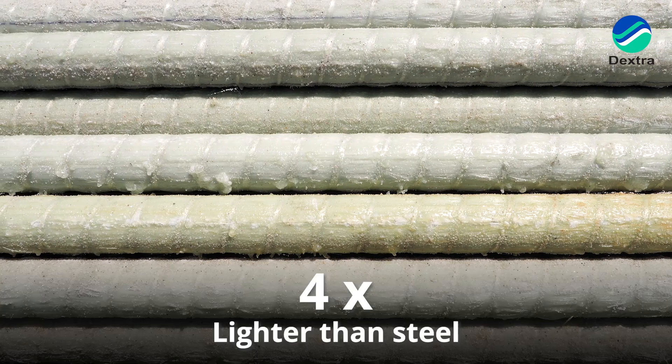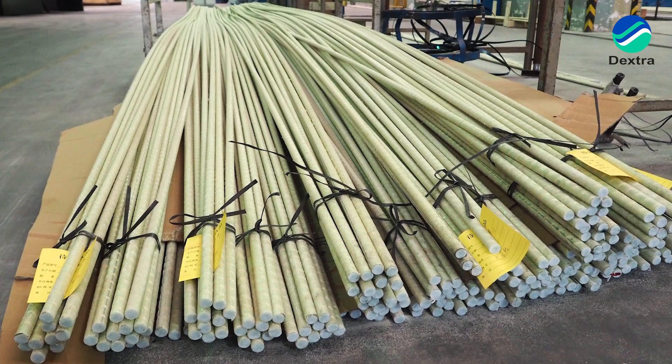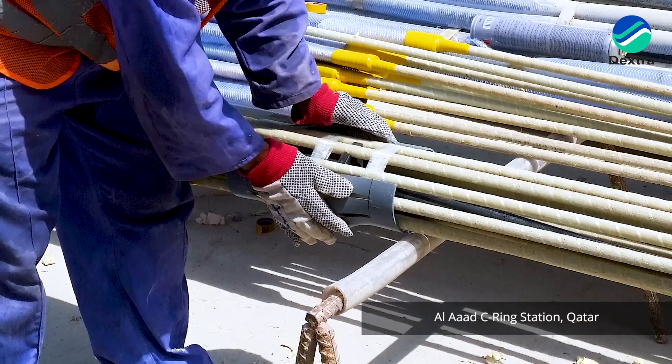GFRP has many advantages. It would take several episodes to distinguish them all, but there are a few key properties. Allow me to show you what a GFRP bar looks like. It's hard to see on the video, but it's extremely light. The first advantage is that the density is around 2, so it's four times lighter than steel. That's amazing when we talk about installation, productivity, handling, and even safety — it makes it very easy.